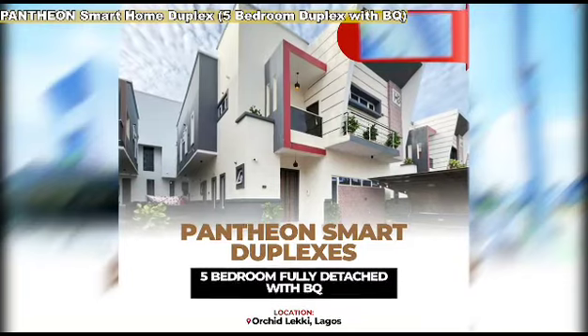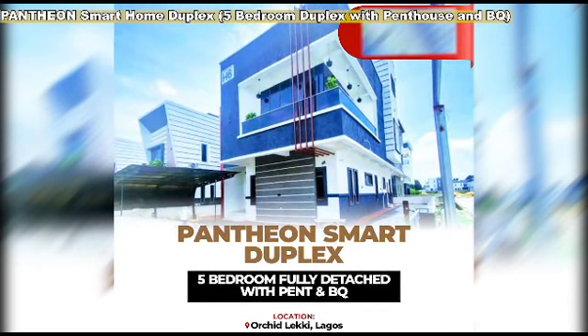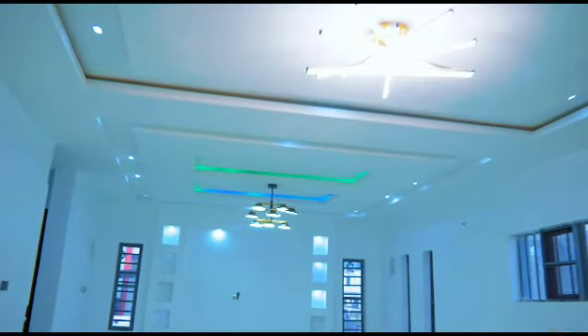Pantheon Smart Home Duplex 5-bedroom duplex with BQ, and Pantheon Smart Home Duplex 5-bedroom duplex with Penthouse and BQ. Each of our luxurious duplexes comes equipped with the latest in smart home technology.